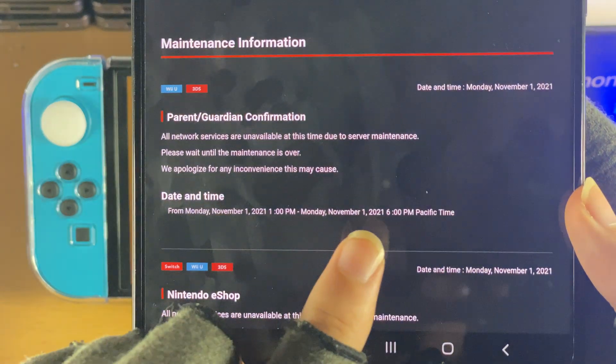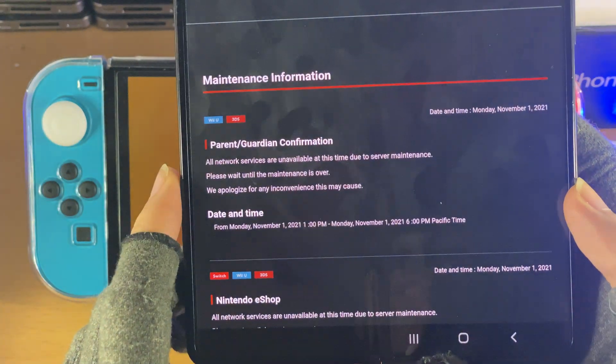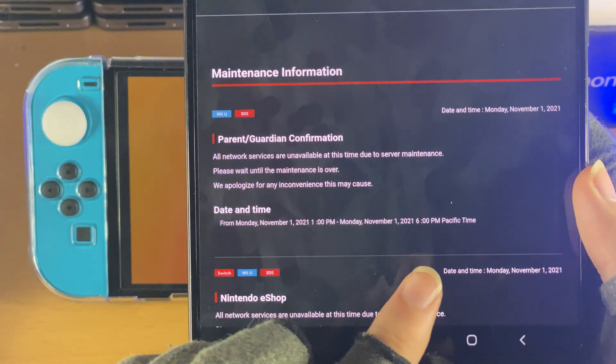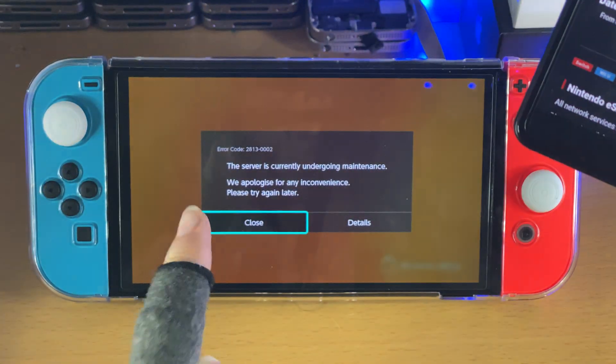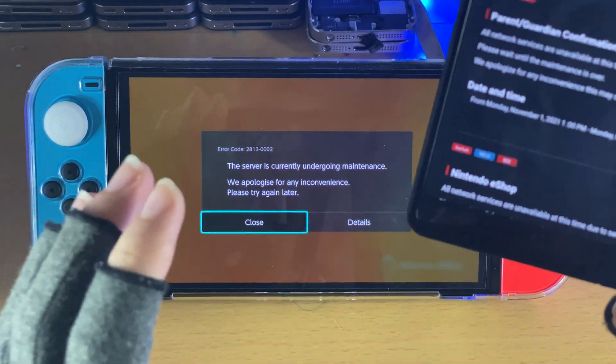The simple solution is, all you need to do is wait until the maintenance is over, which is 6pm Pacific time. You just need to convert that to your time zone. And that means that when 6pm Pacific time hits, the Nintendo eShop will be back and functioning, and you can just open up the eShop again and everything will be good to go.